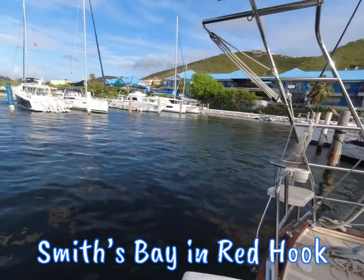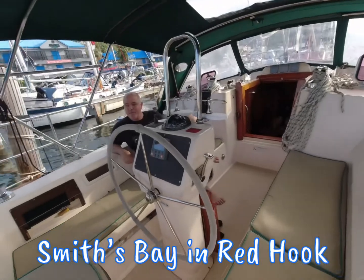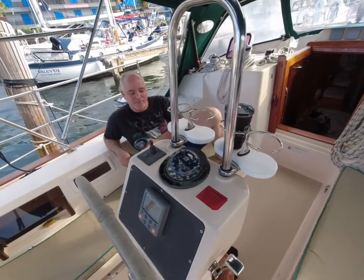This is Red Hook Marina. We don't have a big chartplotter — we don't have any chartplotters in here. It's crazy. We got our own.